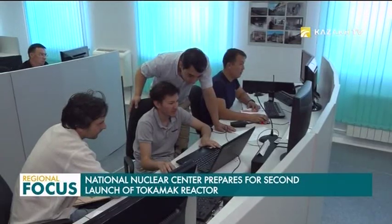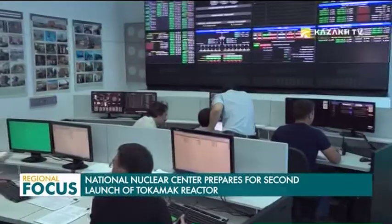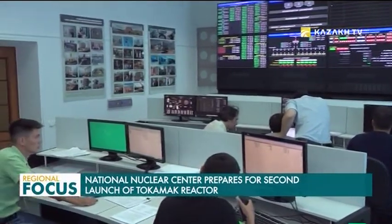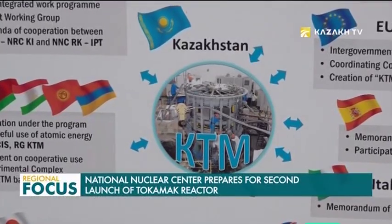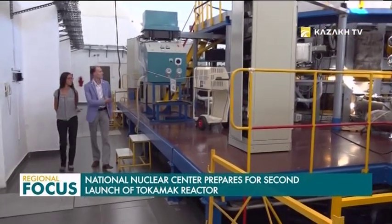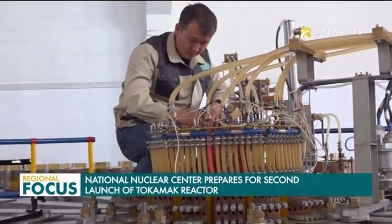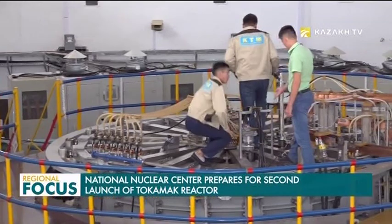Scientists are currently preparing for the second phase of the physical launch of the Kazakh tokamak for material studies. This is one of the important international ITER projects in which fusion can be controlled. In the future, humankind will obtain a practically inexhaustible and environmentally friendly form of energy by switching to the thermonuclear power industry.